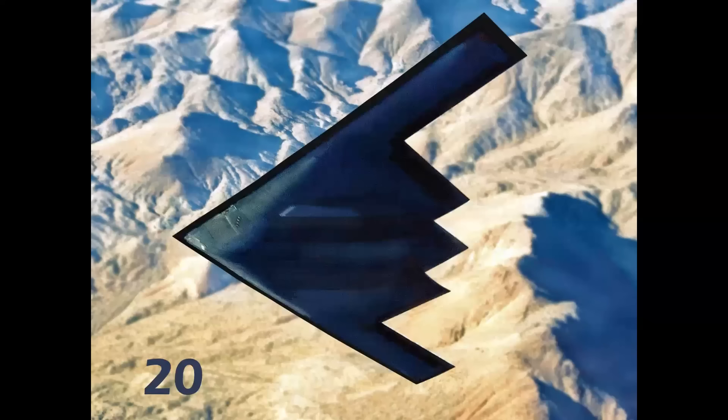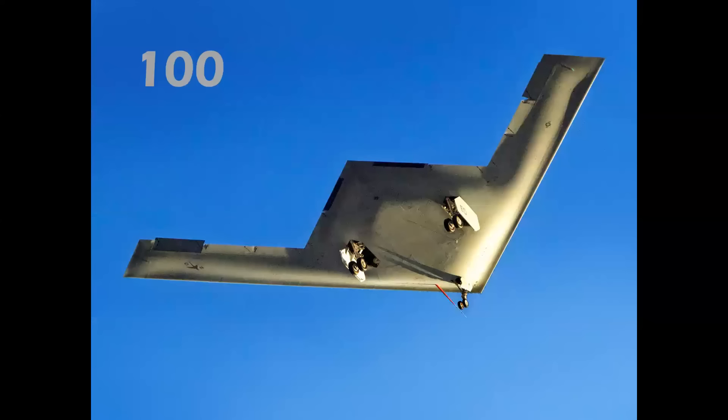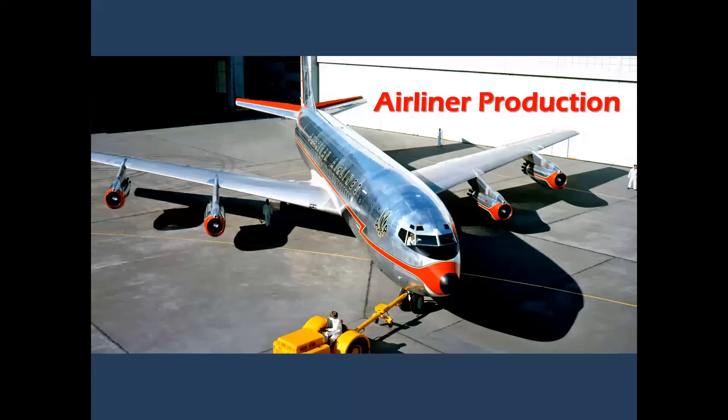And 20 Northrop B-2 Spirit Stealth Bombers. Two days before this video was produced, the Northrop Grumman B-21 Raider made its first flight. The initial order estimate is 100, though that could change over the years — but here's the new kid, the biggest and best in aerospace, the B-21.